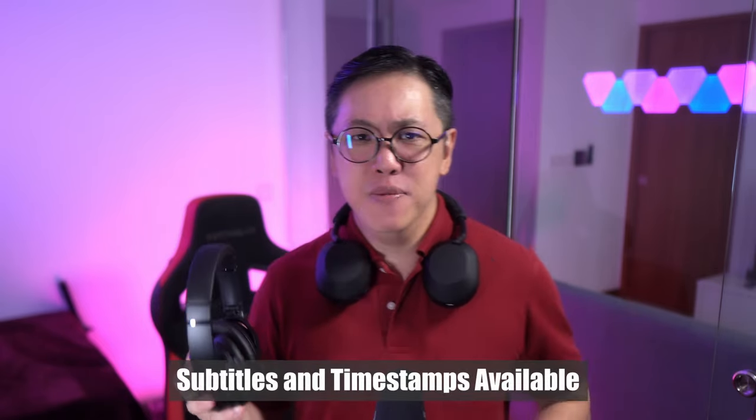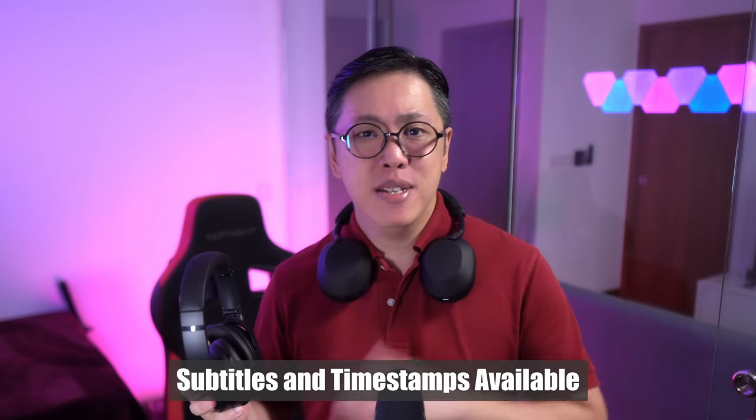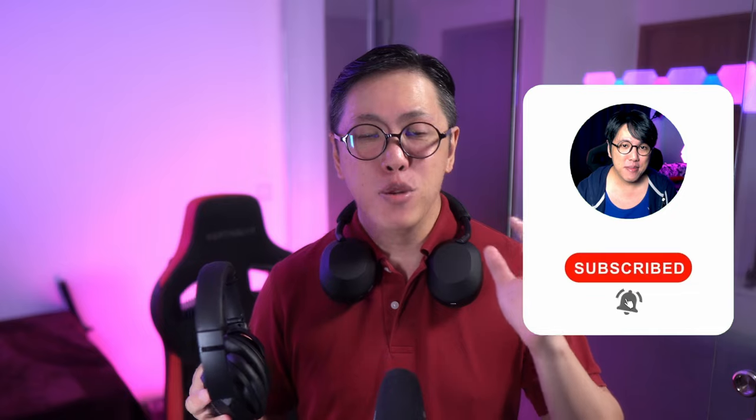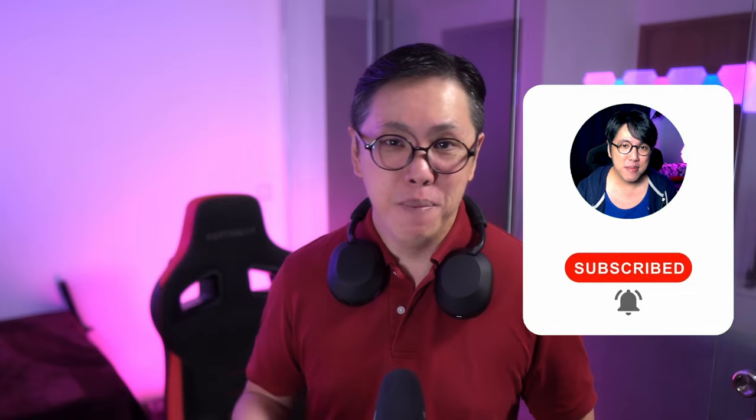We're gonna look at how they compare in several areas like sound, call quality, and noise cancelling performance, and at the end of this video we're gonna talk about which one you should buy. I've split this video into chapters so you can simply skip to the parts you're interested in. I will be making more comparisons like this one, so if you haven't already, get subscribed and tap the bell button so that you never miss another video from me.